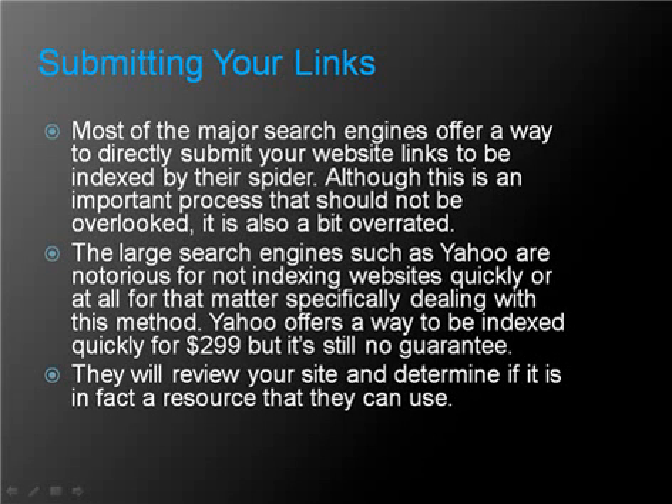Although this is an important process that should not be overlooked, it is also a bit overrated. The large search engines such as Yahoo are notorious for not indexing websites quickly, or at all, for that matter, specifically dealing with this method. Yahoo offers a way to be indexed quickly for $299, but it's still no guarantee. They will review your site and determine if it is in fact a resource that they can use.